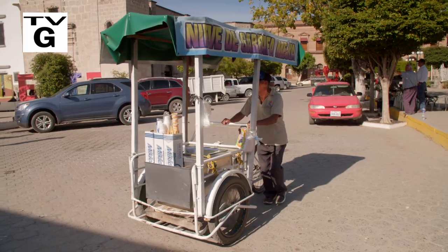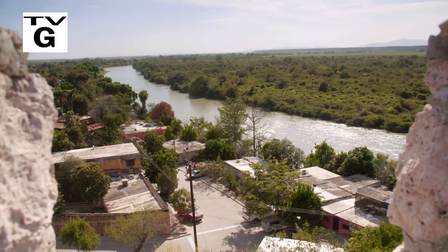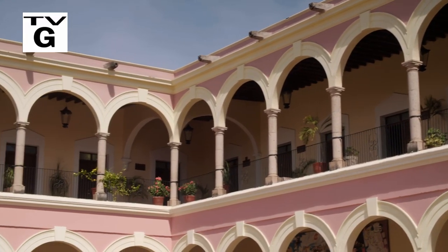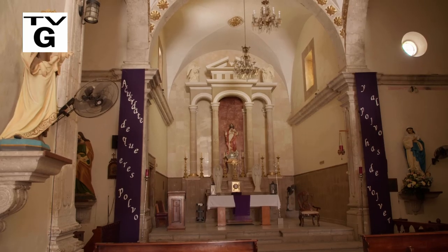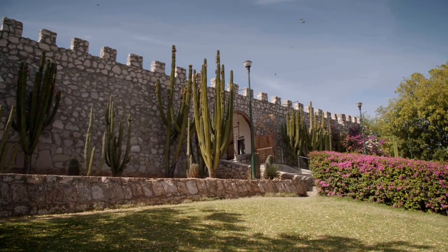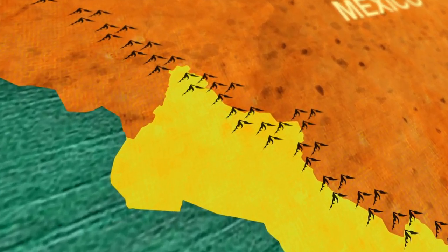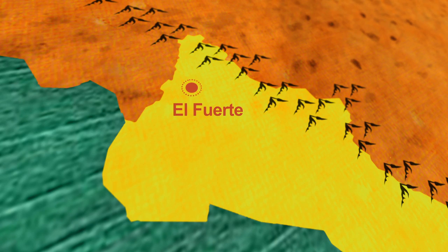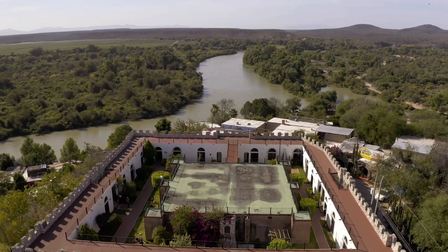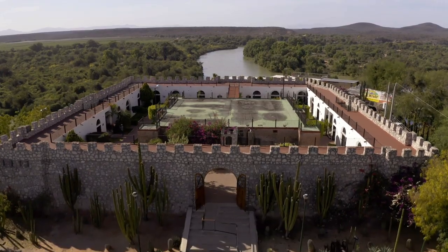El Fuerte is one of Mexico's Pueblos Mágicos — magical towns. Much of that can be attributed to the majesty of the city's ancient architecture, which dates back to the arrival of the first conquistadores to the region. Once an important stop on the trade route from the Pacific Ocean in North America, El Fuerte is named for this fort, built by those early conquistadors.